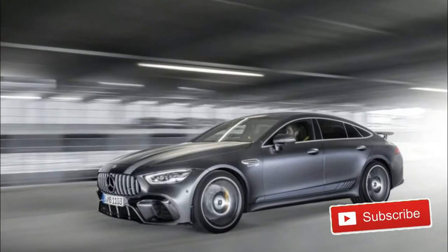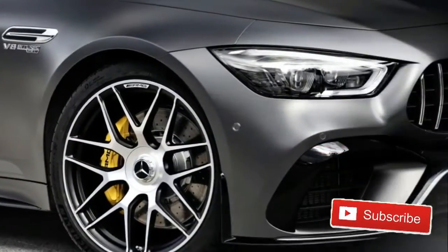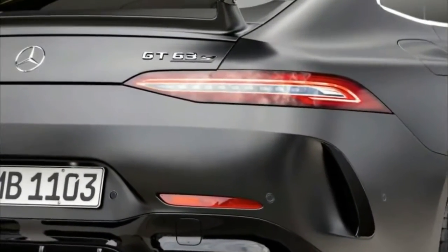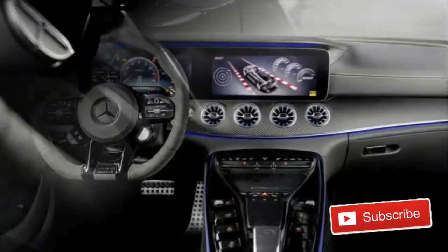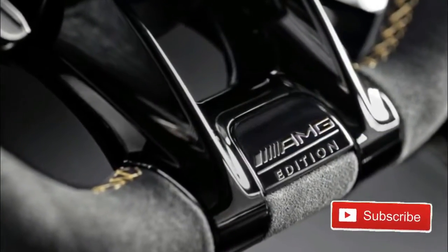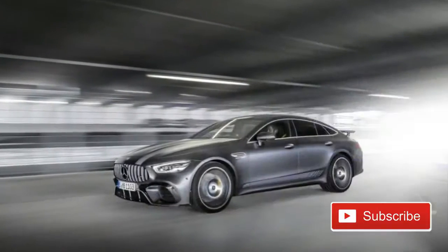2019 Mercedes AMG GT 4-Door Coupe Edition 1. The Mercedes AMG GT 4-Door Coupe isn't even on sale in America yet, and already the wonder kinder at the Mercedes marketing department are cooking up special editions to excite and titillate us. Enter the 2019 Mercedes AMG GT 4-Door Coupe Edition 1. The Edition 1 package features a number of aesthetic changes — one might say upgrades — beyond what you'd see on a standard GT 4-Door.